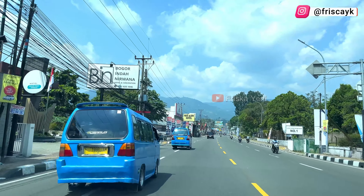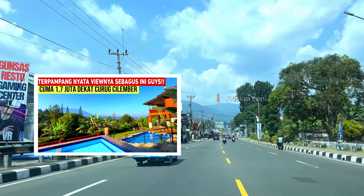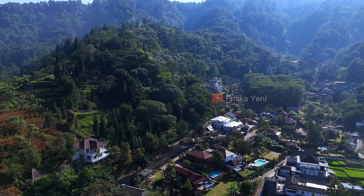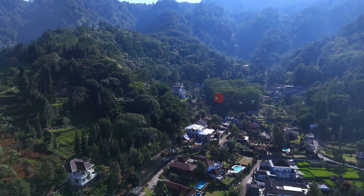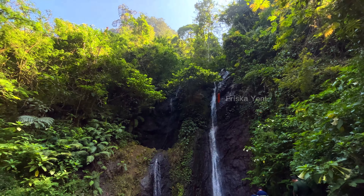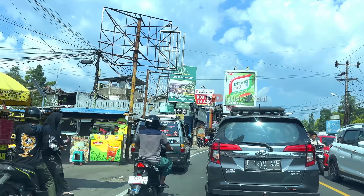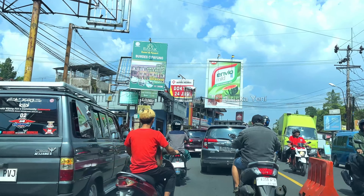We will also visit the villa where the location is called Villa Hana 1. In my opinion, Villa Hana 1 is a recommended place to stay if you want to visit Curug Cilember. Because we are going to walk from the villa to the curug in about 5 minutes, and the capacity is also large — around 30 people. For those who are interested, the review link for Villa Hana 1 will be shown in the description below.